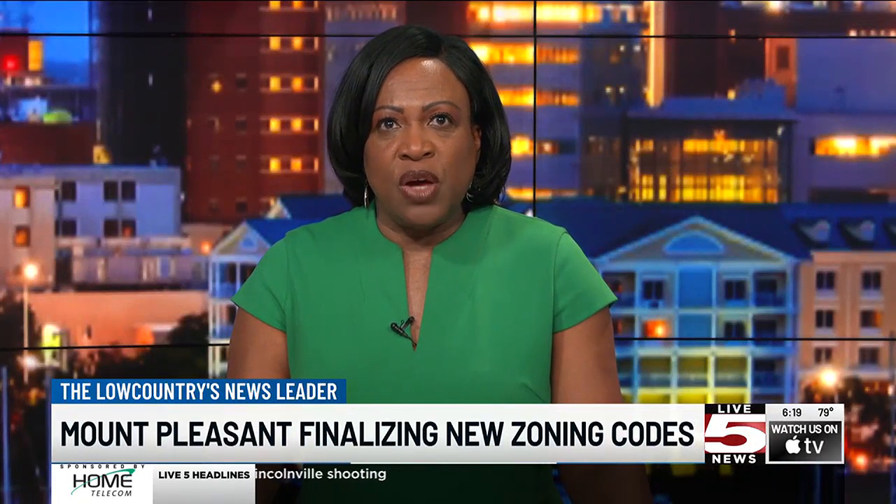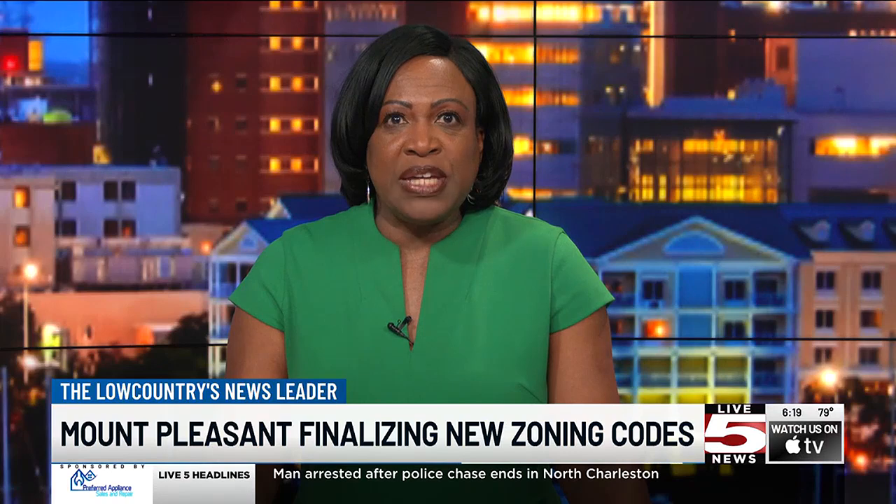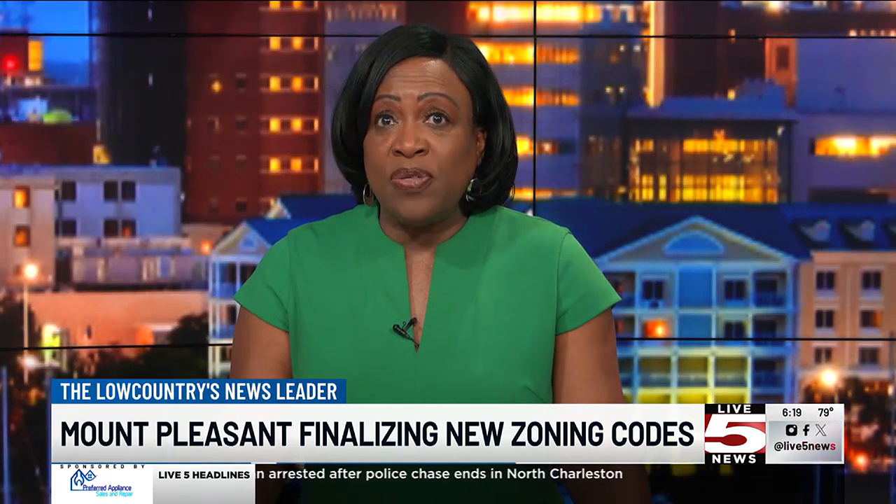Mount Pleasant wants to have a new set of zoning codes finished by the end of this year. Melissa Rademacher talked to town leaders and staff about why and what that means if you live within town limits.